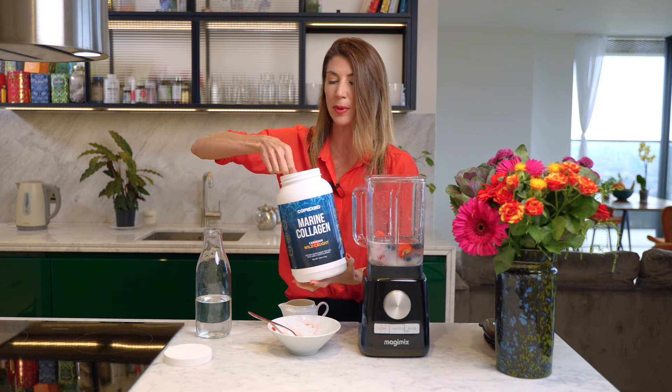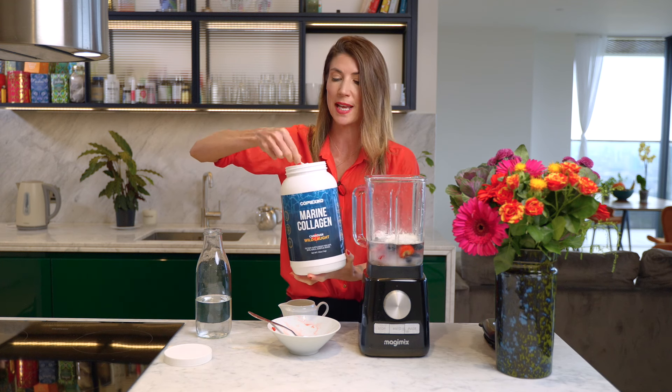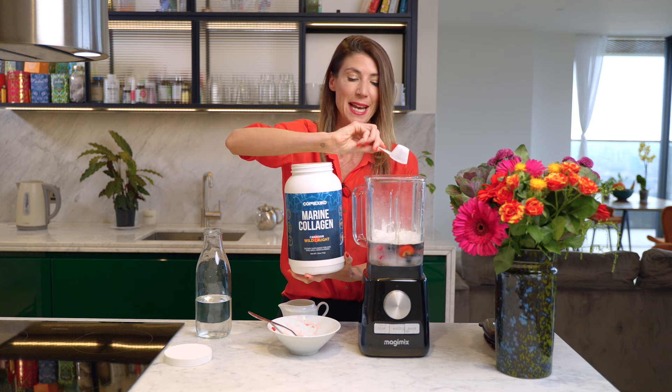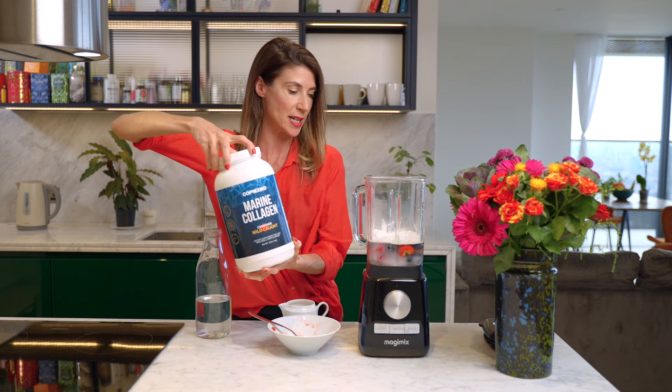Just add a couple of scoops. You won't taste any difference — in fact if anything it will make your smoothie taste nicer, giving it a nice creamy consistency which tastes really good.